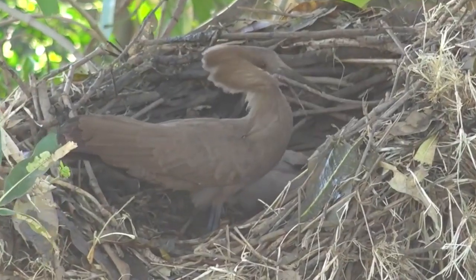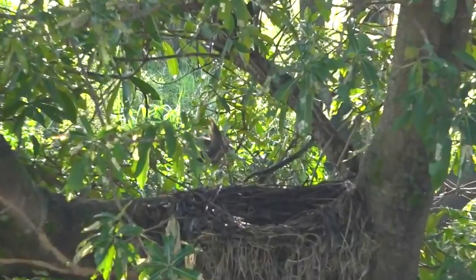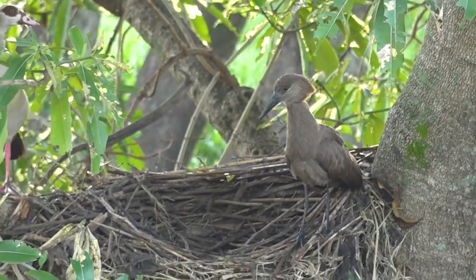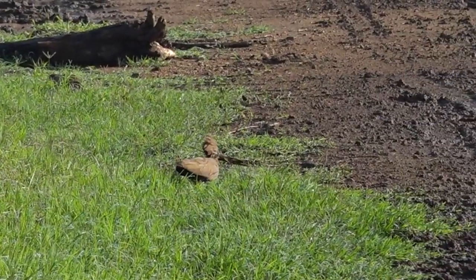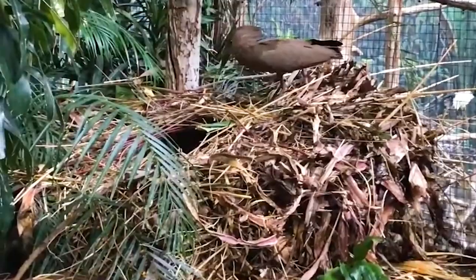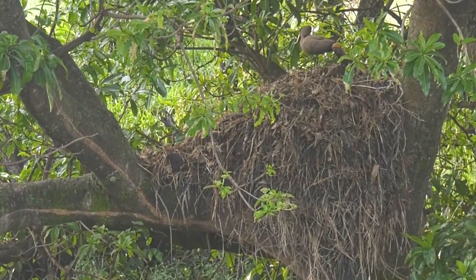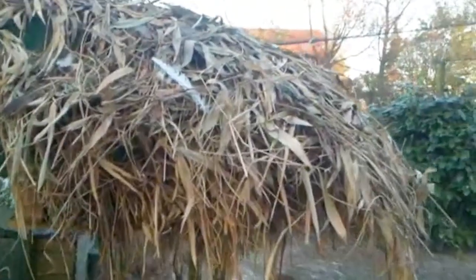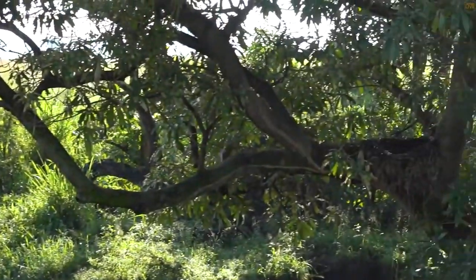Number 10: Hamerkop Nest. These birds are famous for their incredible knack for building homes — they go big. Hamerkops construct colossal nests in tree forks, perched on cliffs, or even clinging to dam walls. These feathered architects meticulously gather thousands of sticks, weaving them together with utmost care, then reinforce their creation with layers of mud, ensuring their nests are not just spacious, but also sturdy and well insulated. It's like watching a master craftsman at work.